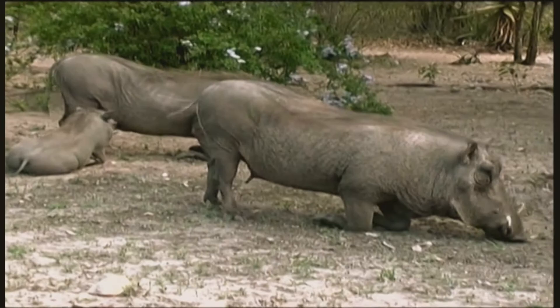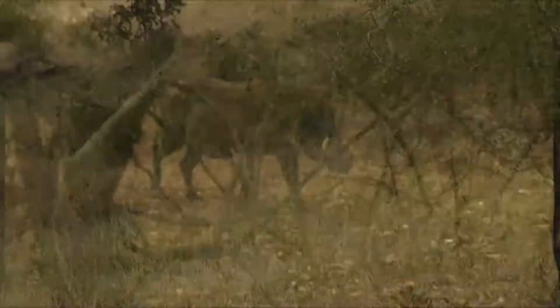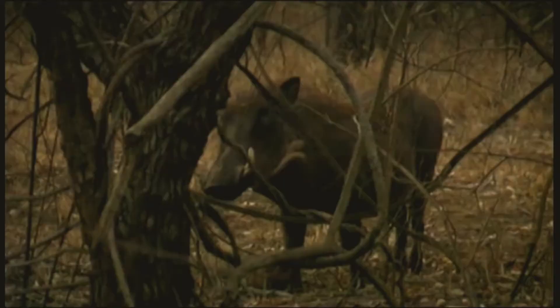Warthogs are fast runners and quite capable jumpers. They will often run with their tails in the air. Despite poor eyesight, warthogs have a good sense of smell, which they use for locating food, detecting and recognising other animals. The main warthog predators are humans, lions, leopards and hyenas. Cheetahs are also capable of catching them.